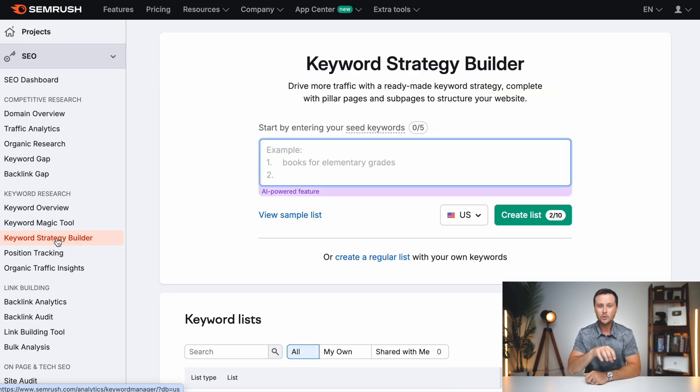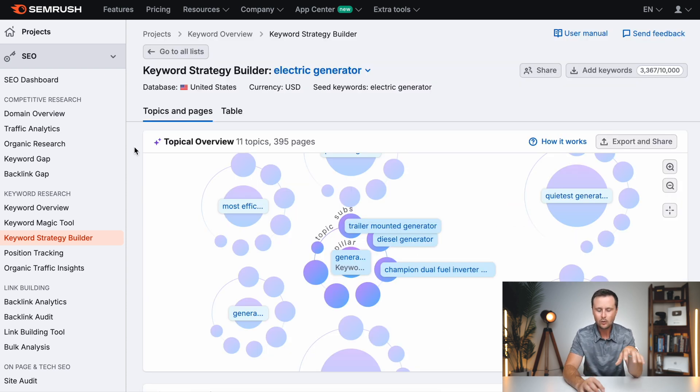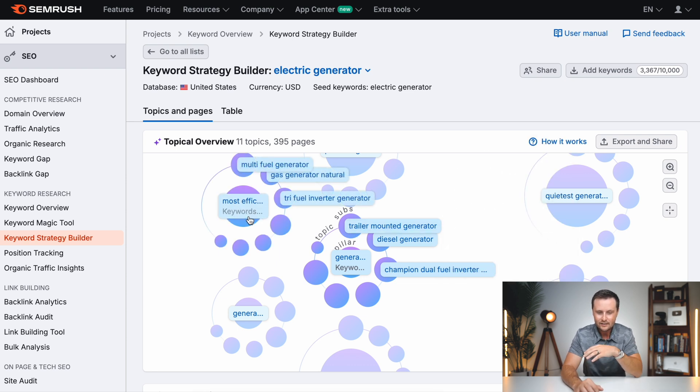Just click on the keyword strategy builder, and you're going to type in the niche of your website. For example, let's say our website is about electric generators — it could even be about generators in general. Just type in things that are very relevant to your website, then hit create list. This is going to spit out what at first looks a little confusing, but it is an entire strategy for exactly what to write on your website. These are your pillar posts in the middle, and these are all the sub-posts that should be connected to your pillar post.